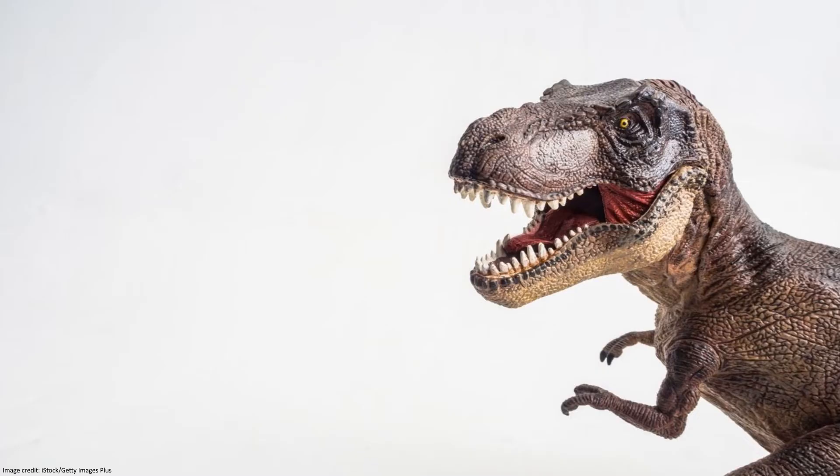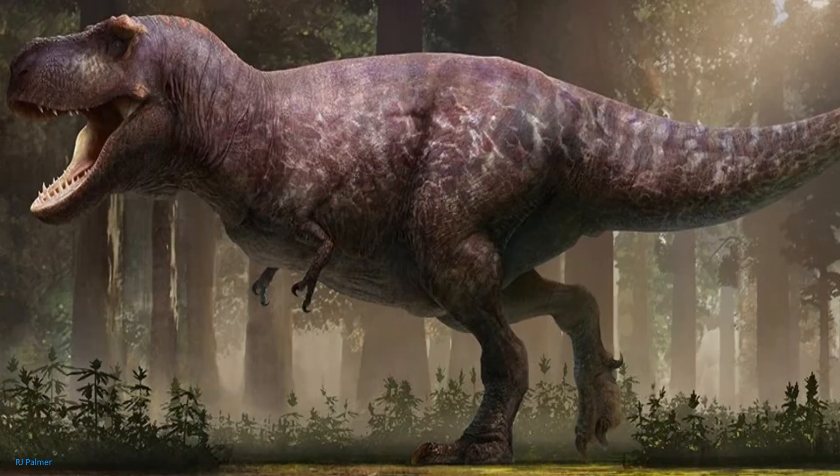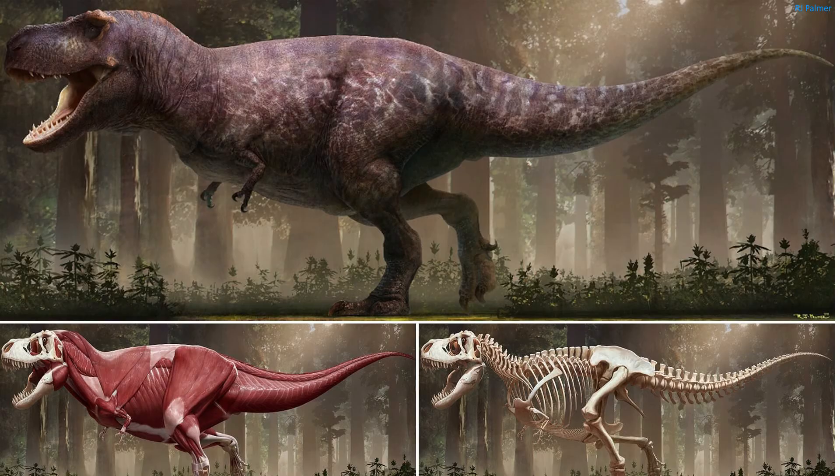Of course, the T-Rex kept its iconic short and powerful arms with its large teeth, similar to that of its movie counterpart. So the modern interpretation of the T-Rex would probably look something like this. I'd also like to add that this is our current understanding of what the T-Rex looks like based on evidence, and information always changes.